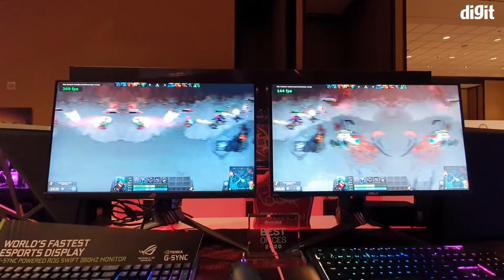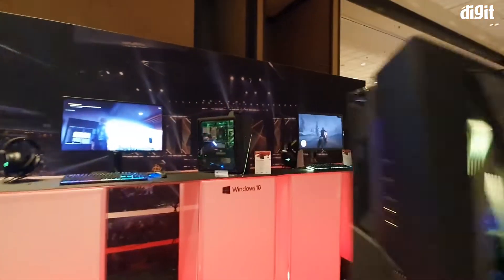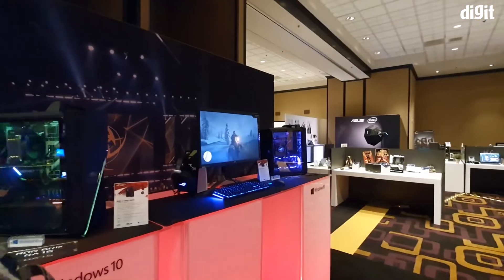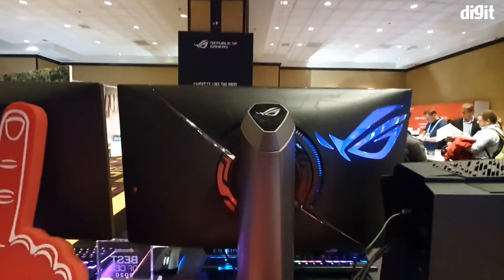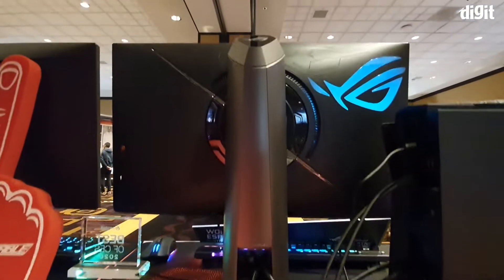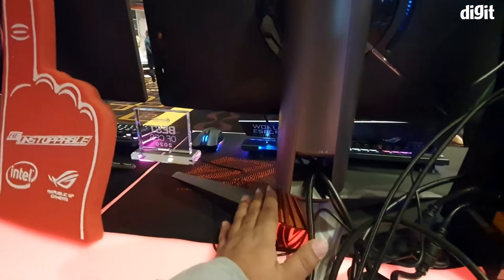They have their individual systems powering them, but same spec. On the back you have the very signature ROG look — it's got the angry eye logo. I don't think that's what they officially call it, but yeah, it looks like an angry eye. And there's the three-leg design for the stand.